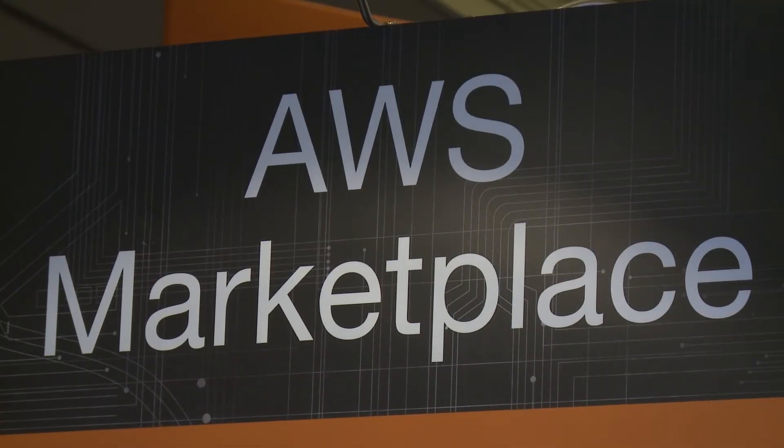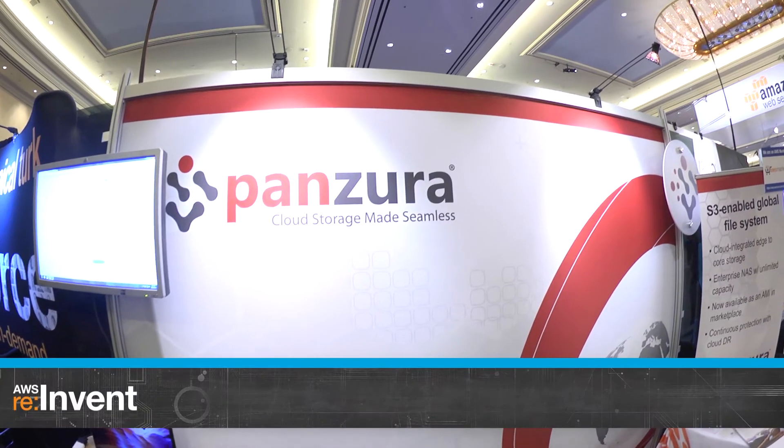Several new products were added to the AWS Marketplace today. Panzura launched a set of three appliances to help customers bridge the gap between traditional enterprise storage solutions and Amazon S3.